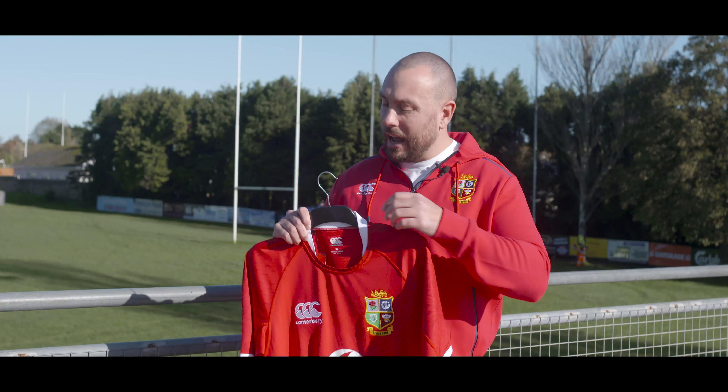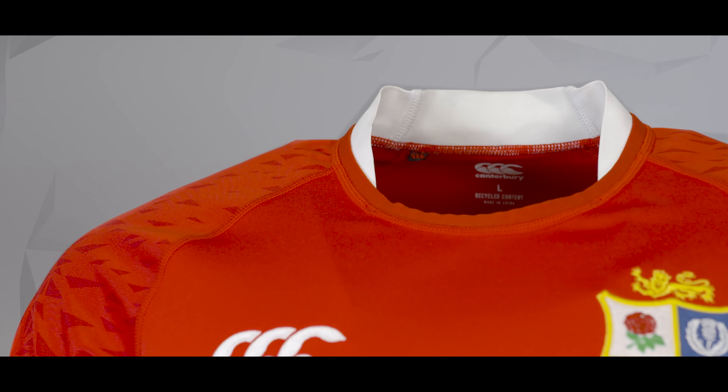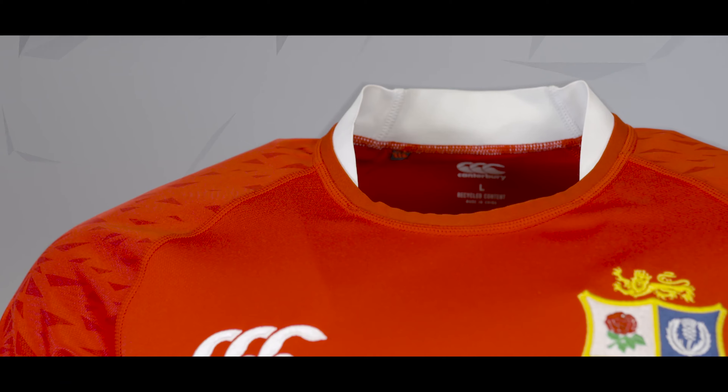Canterbury have completely changed the collar and they've gone with that classic white collar that blends in to your red basic t-shirt design. Other noticeable details: you've got the white trimmings on the sleeves and at the bottom of the shirt.